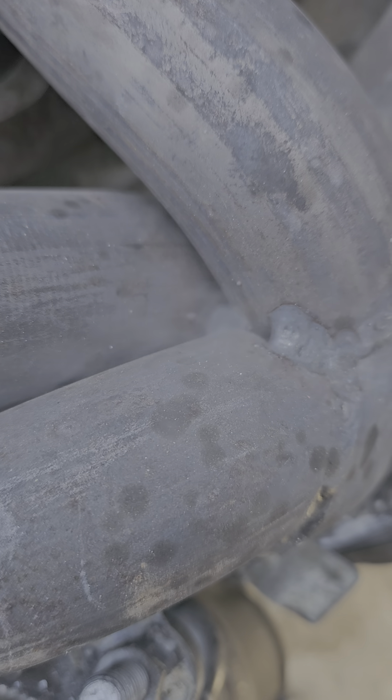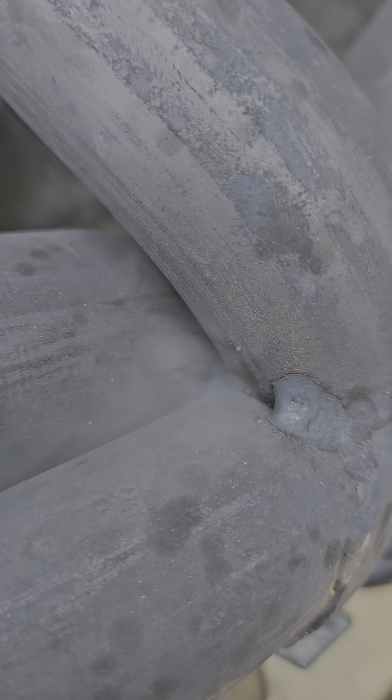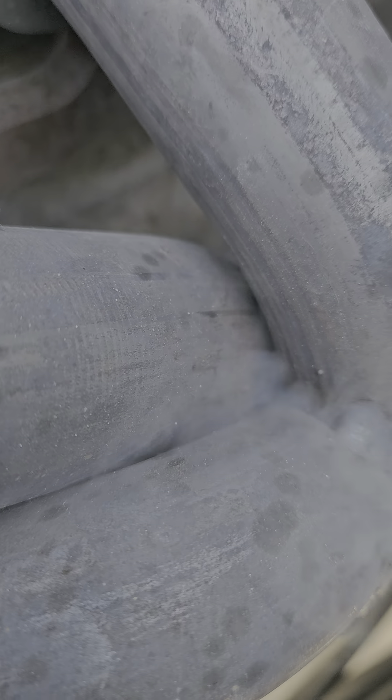Here's a video of my Banks header leaking. It's cracked down in there. I've been chasing this exhaust leak forever. I thought it was the gasket, but it turns out that the header is cracked down in there. I'm about to pull it off and see.